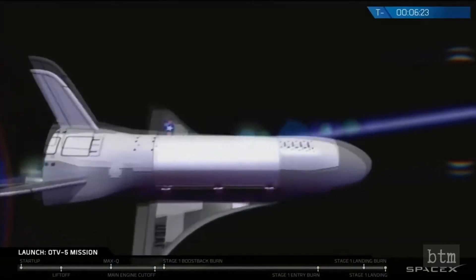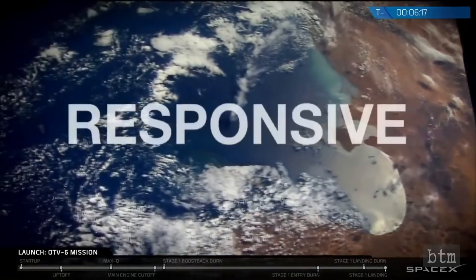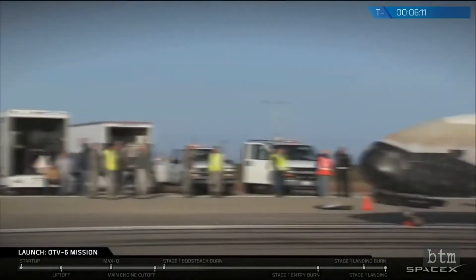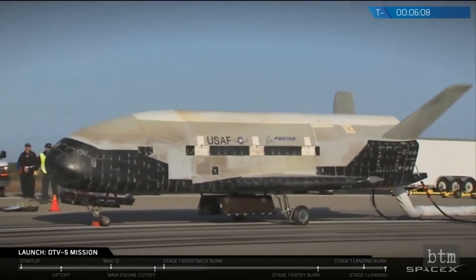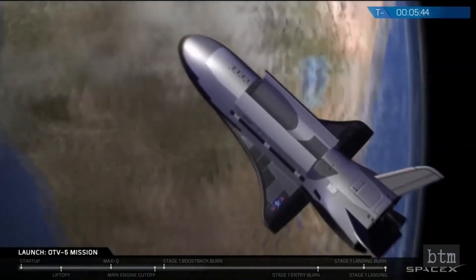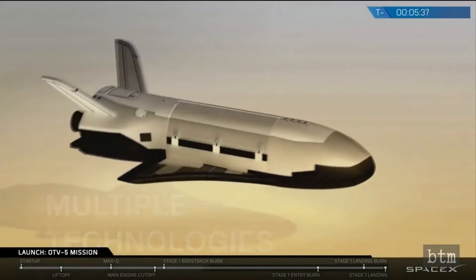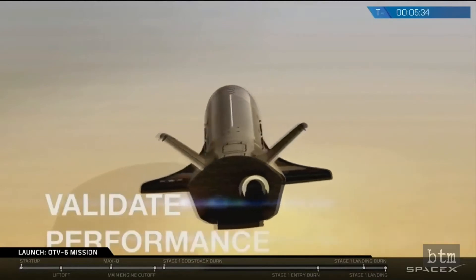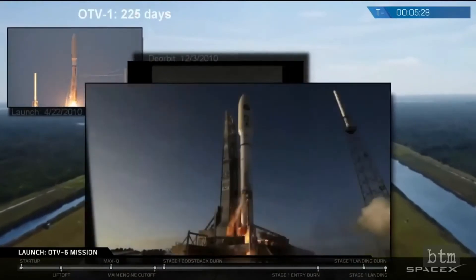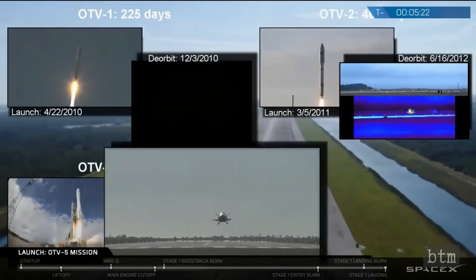Why does the Air Force need an unmanned space drone? There are a number of possibilities. Its form factor makes it an ideal technology development platform for much lower costs than the Shuttle or the International Space Station. It will also be easier to conduct classified missions with a lower-profile spacecraft. On a more speculative level, space interdiction of hostile orbital targets with the X-37 is a certainly feasible alternative to grounded space missiles. Also, with the establishment of the U.S. Space Force and exploration of the Moon and Mars by SpaceX and other commercial companies an increasingly likely set of scenarios, the X-37 could also be used for space fighter development with an eye towards the U.S. military eventually providing intrasolar system security.